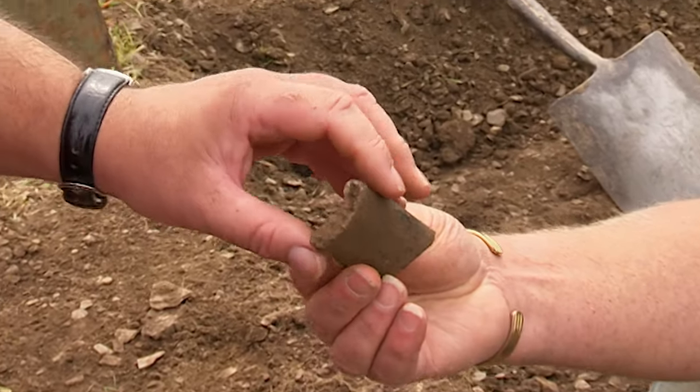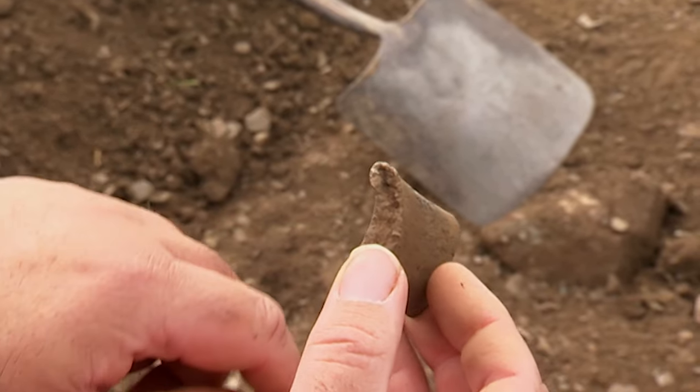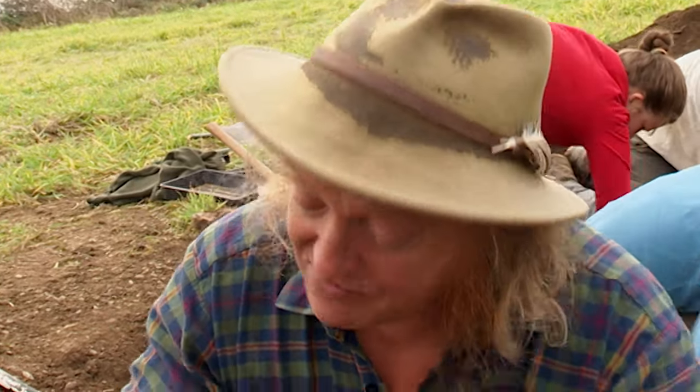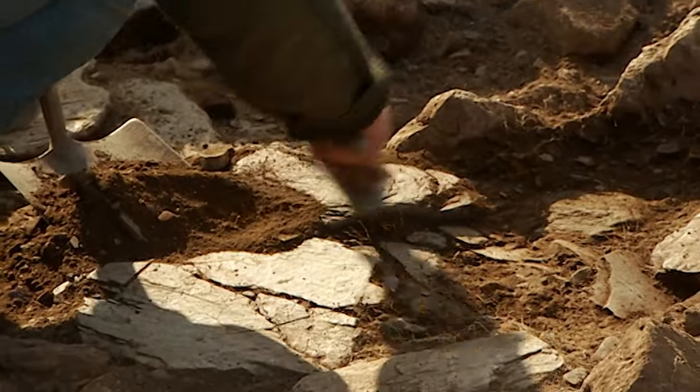This is the first distinctive Iron Age sherd I've seen on the site. I can tell that because it's very upright in nature, whereas the Roman ones are much more folded over. Probably sort of late 3rd, early 2nd century BC — so there's absolutely no doubt this could not be into the Roman period. This is definitely Iron Age from the upright nature of the rim. The sherds are so big and in such good condition they can only have come from this building. It would seem Phil is now confident enough to say there is a building in his trench, roughly the same date as Francis's roundhouse.